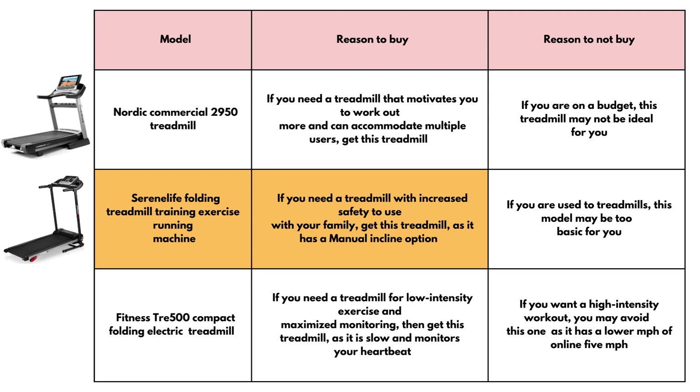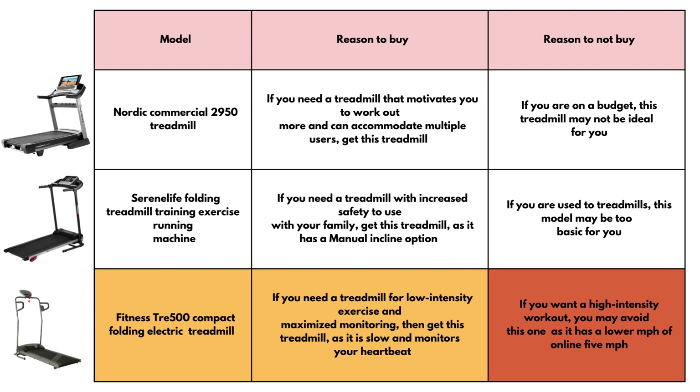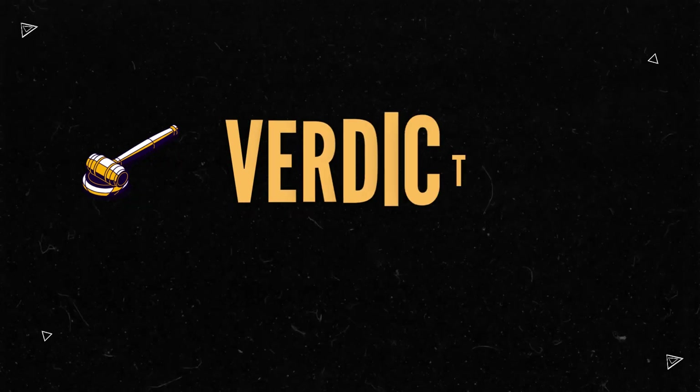Serene Life Folding Treadmill — reason to buy: if you need a treadmill with increased safety to use with your family, get this treadmill as it has a manual incline option. Reason not to buy: if you're used to treadmills, this model may be too basic for you. Fitness Reality TRE 5000 — reason to buy: if you need a treadmill for low-intensity exercise and maximized monitoring, get this treadmill as it is slow and monitors your heartbeat. Reason not to buy: if you want a high-intensity workout, you may avoid this one as it has a lower max speed of five miles per hour.